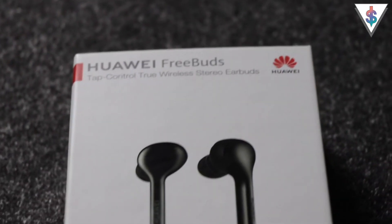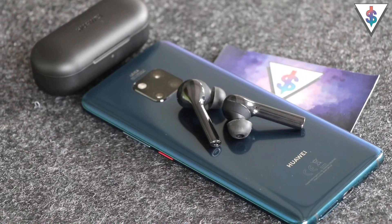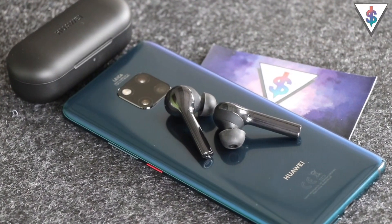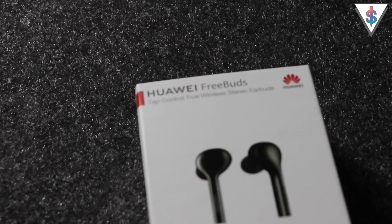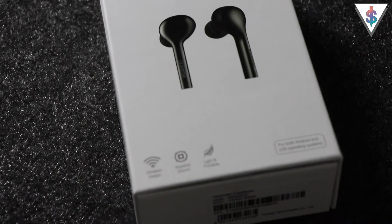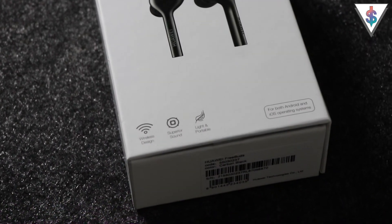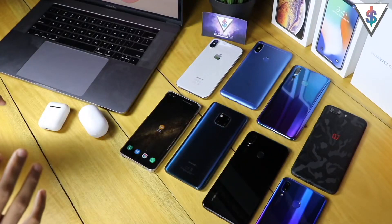If you are just entering into the wireless earphone market then the Huawei Freebuds could be a great point to start. They have similar features to the AirPods and are available at half the price, so that's a great thing if you're on a budget. If you're interested in picking one up globally, I'll have a link down below in the description to AliExpress, or if you want to pick it up in Sri Lanka you can go to a Huawei store.